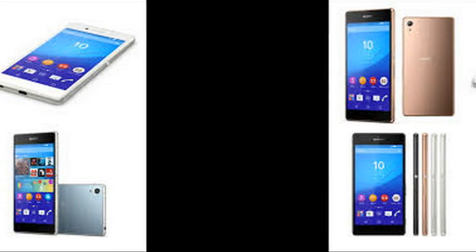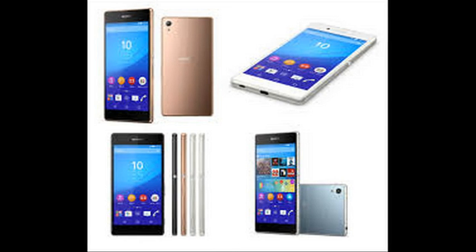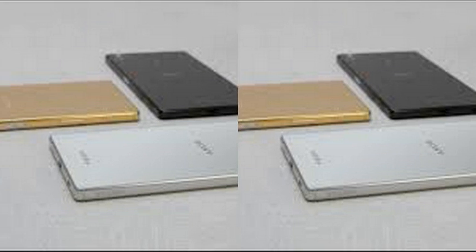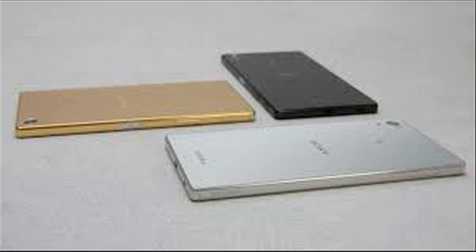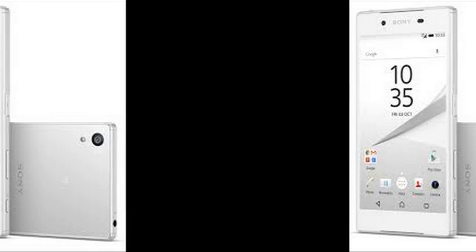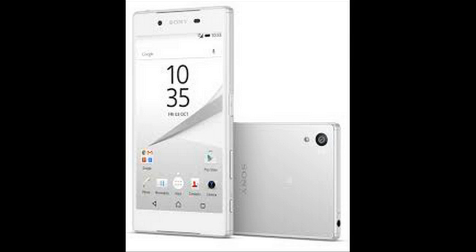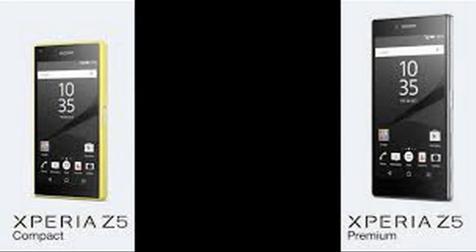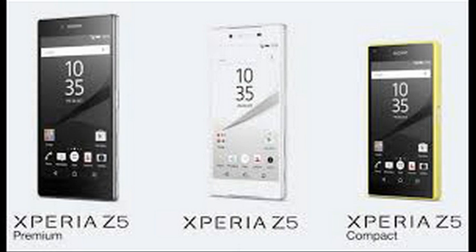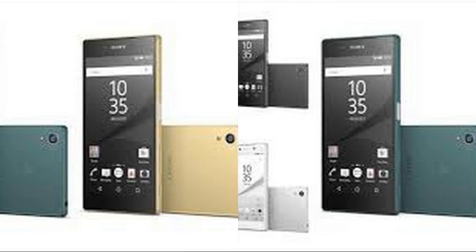The first test is about 3G talk time endurance, and the Z5 Premium lasted north of the 20-hour mark. The comparison chart shows it alongside devices like the Lenovo Vibe Z2 Pro at 33 hours and several others clustered around the 20-hour range.